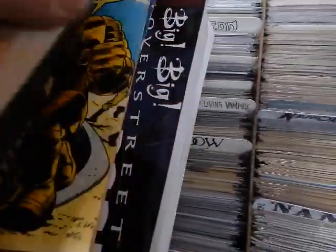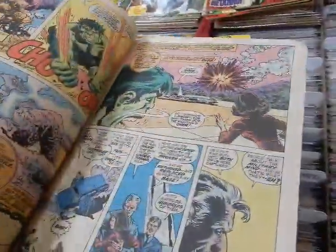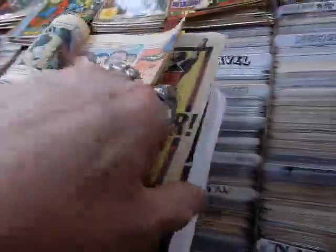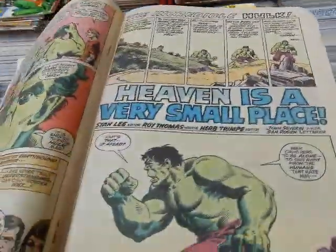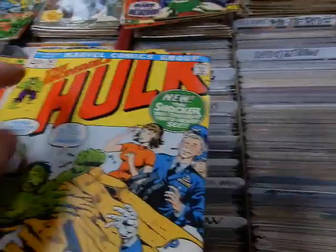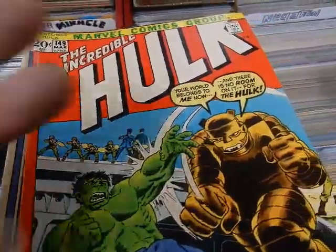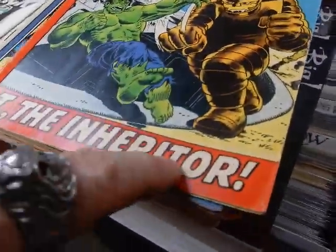Got Betty, looking at the letters page. This was a really good issue because it had a backup story, 'Heaven Is a Very Small Place' — a very moving story. If you get a chance, buy Hulk #147 — you won't regret it. Got issue #149 and again that red just pops — 'The Inheritor.'